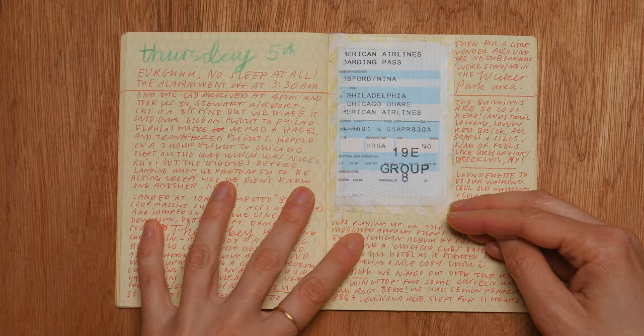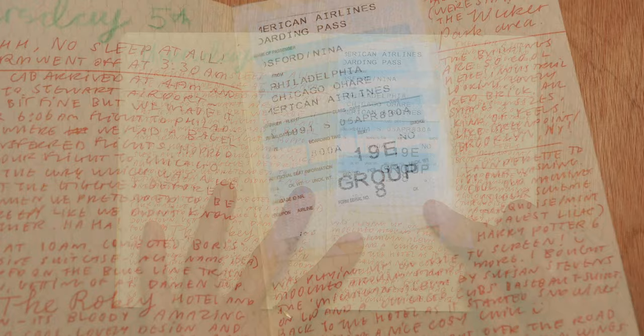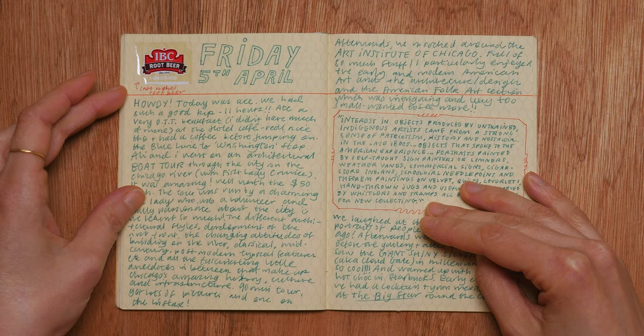Here's another stuck-in ticket — this time it's my boarding pass for the next leg of the trip. We flew from upstate New York to Philadelphia, then changed at Philadelphia and flew to Chicago after that. Spent a few days in Chicago. Drinking more root beer here — I think I had it almost every day of the trip. I'm obsessed with it. We don't really get it over here in England, so whenever I get the chance to have it abroad I'm straight on it.